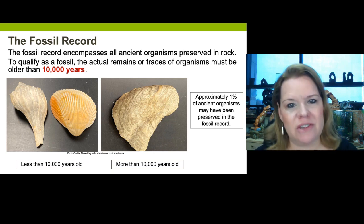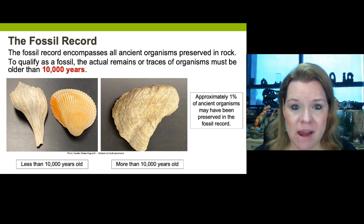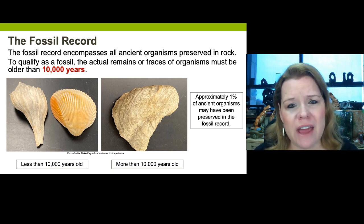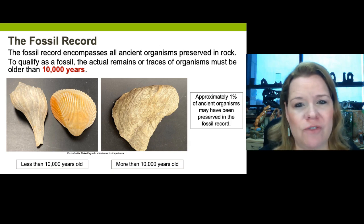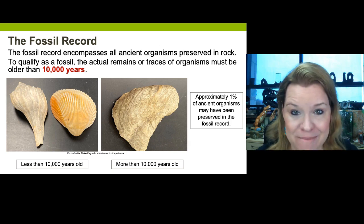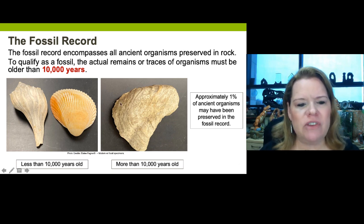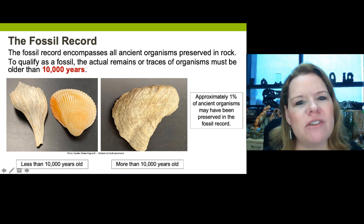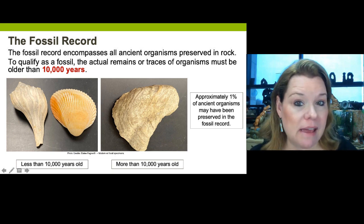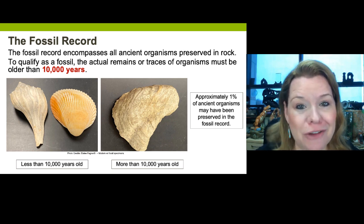Could you have something ancient found in rock that's less than 10,000 years of age? Yes, and there are some scientists that might qualify that as a fossil. For the sake of our course, we're just going to draw that line in the sand and say 10,000 years and older. Most of the stuff younger than that hasn't even been preserved in rock yet. These two pictures here are modern shells — I legally collected these off a beach, and they aren't old enough to be fossils, but they might be in a million years, especially if they got buried in a rock layer.